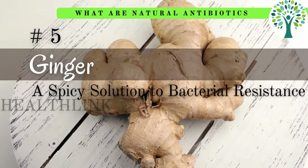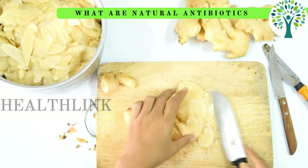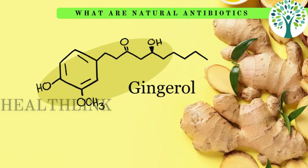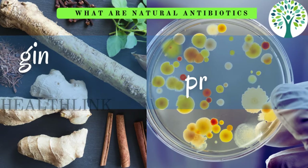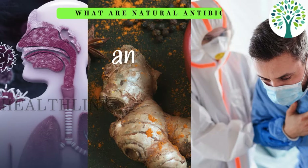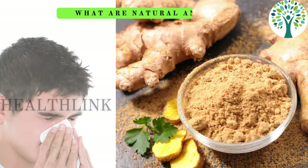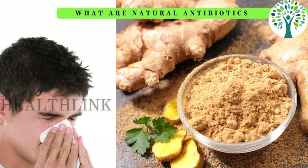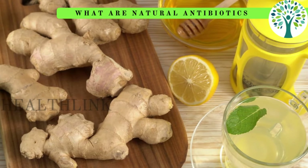Fifth is ginger. Ginger has amazing taste, but it also has a built-in antimicrobial defense. Gingerol, one of its bioactive components, possesses strong antibacterial properties. Its anti-inflammatory qualities and capacity to prevent the growth of bacteria and viruses aid in the fight against infections and strengthen immunity. Ginger will boost your immune system when you incorporate it into your diet.